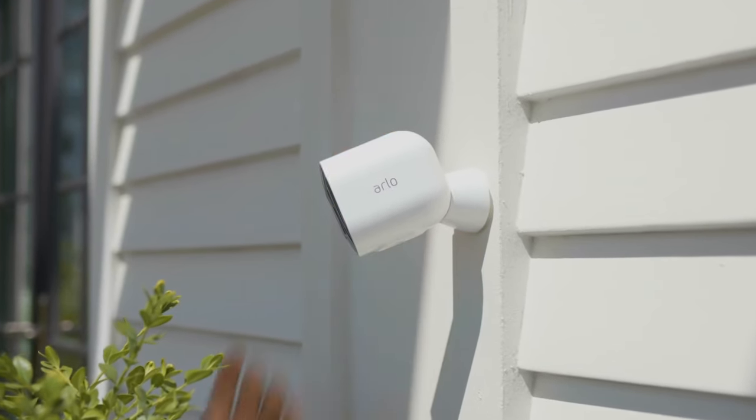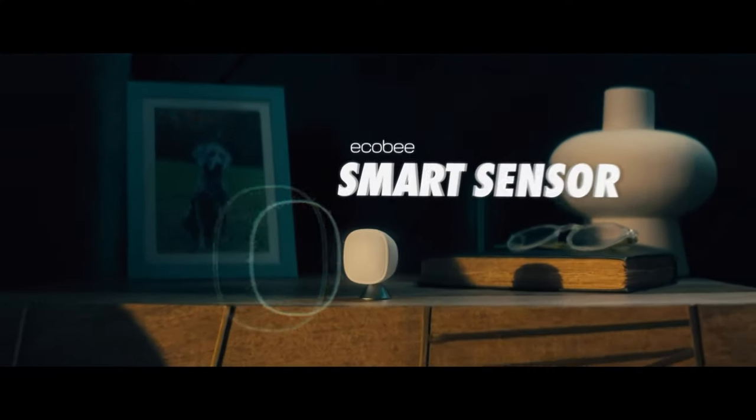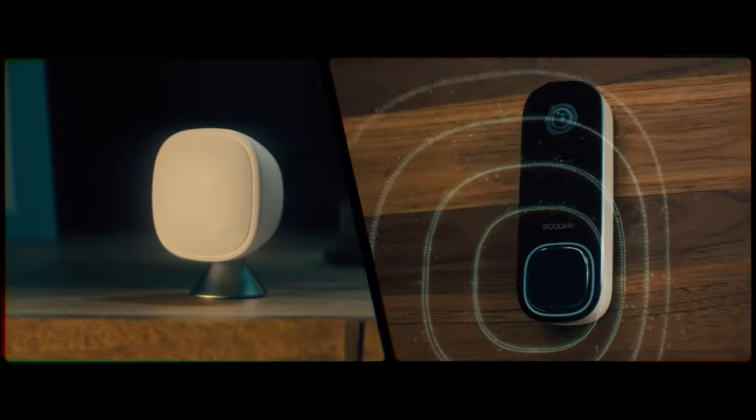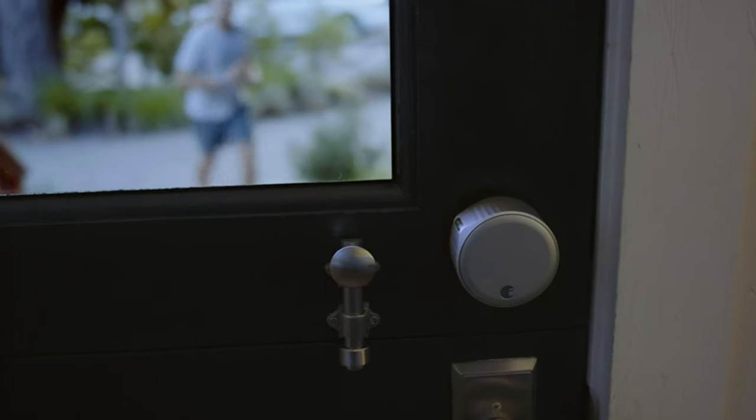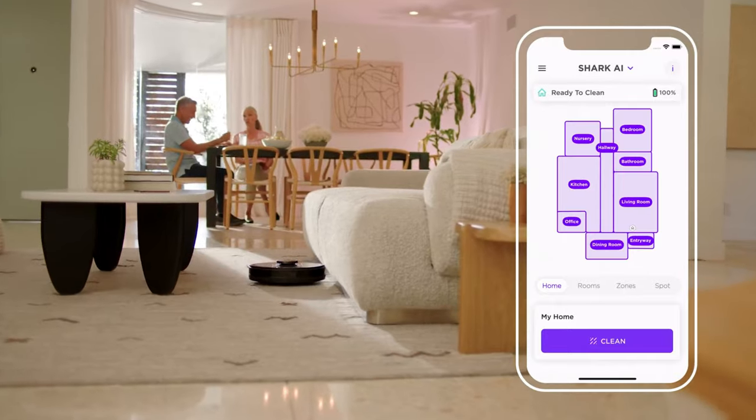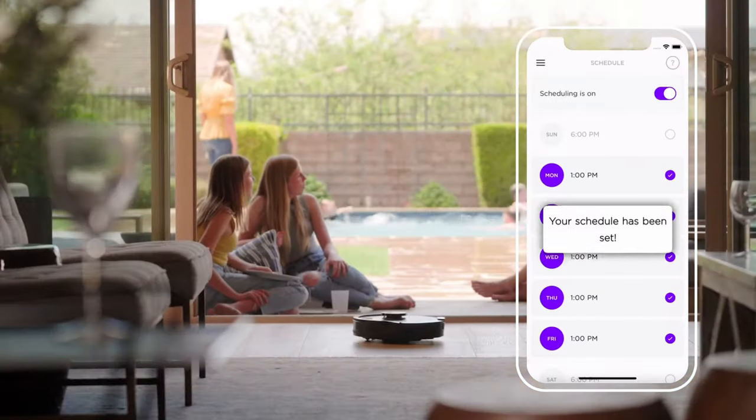Smart home technology is transforming our living spaces, allowing control and automation through smartphones and voice commands. In this video, we'll show you the 13 must-have smart home gadgets making life more convenient. Let's get started.